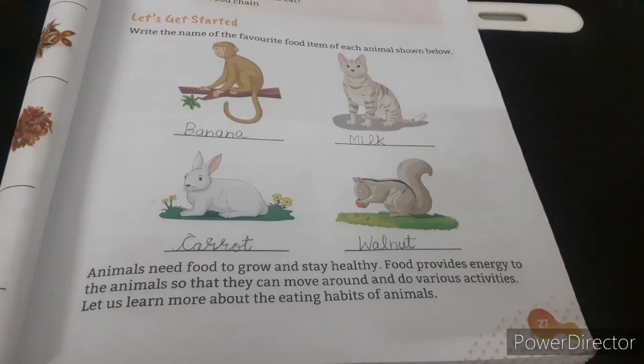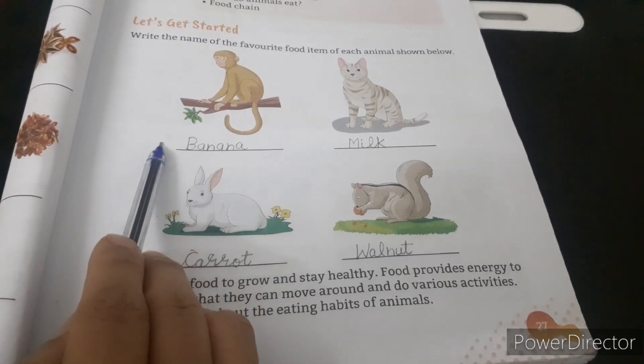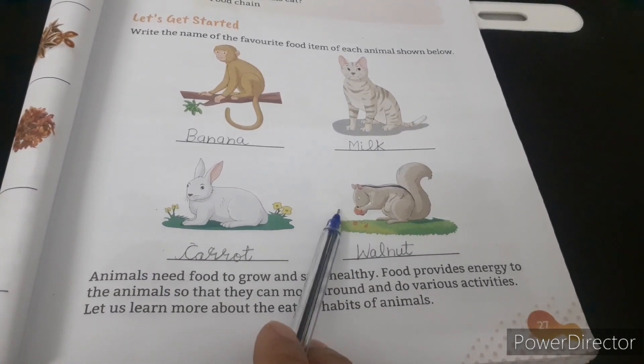Firstly, we will do page number 27: Write the names of the favorite food item of each animal shown below. Monkey — Banana. Cat — Milk. Rabbit — Carrot. Squirrel — Walnut.